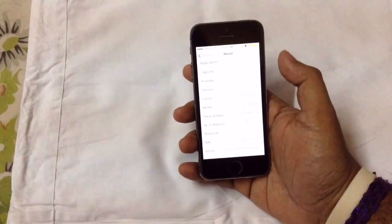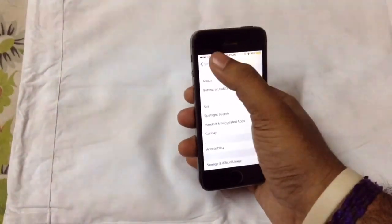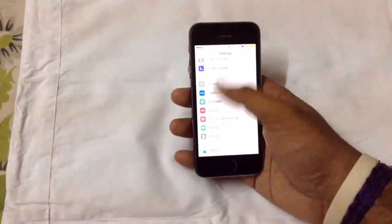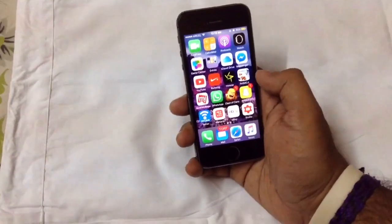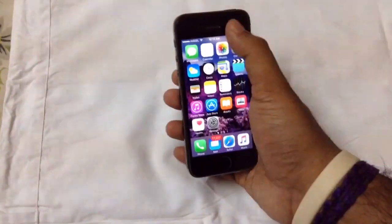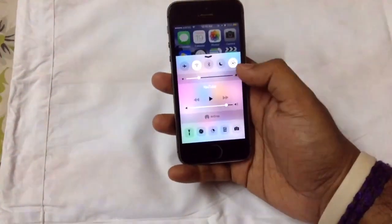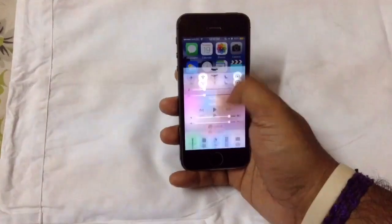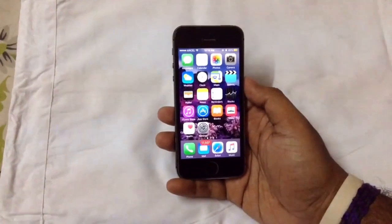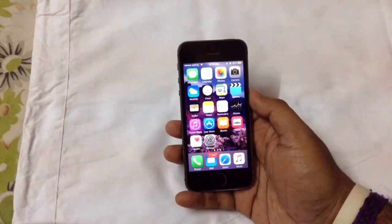Getting into the About section, here you can see the device is on version 9.3.3. Getting back to the Settings, there is no change. I expected some icon changes, and getting onto the home screen, we can't see any changes on the UI. Notification Center — no changes. Control Center — also no changes.